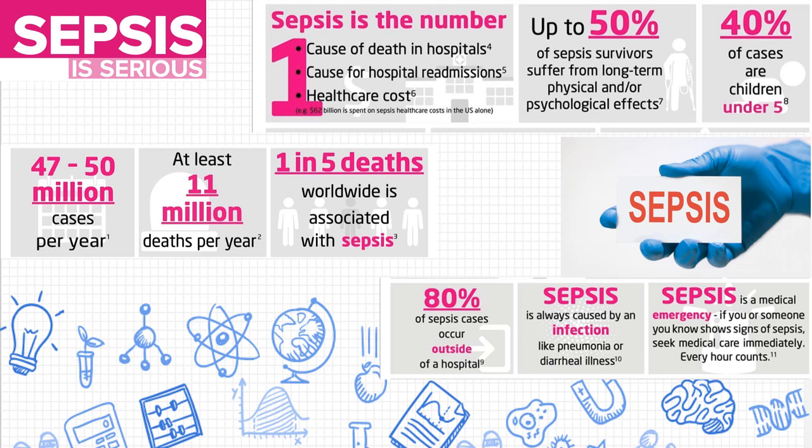As a nurse, you should be aware that every hour counts and it is a medical emergency.